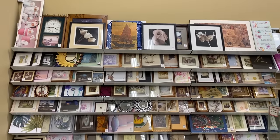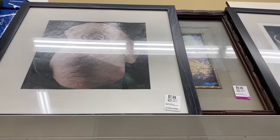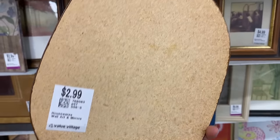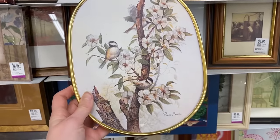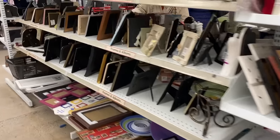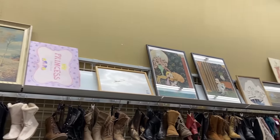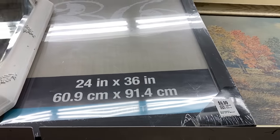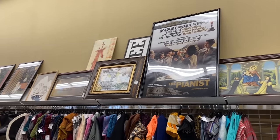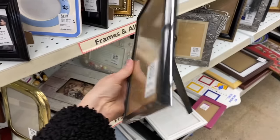Another home decor item you should definitely consider thrifting are frames and art pieces. Adding wall art to your home can be so expensive, especially if you're doing a gallery wall. They have perfectly great frames here that you can add your own prints into, and also really cute unique pieces that would be an amazing addition to a gallery wall. Simply adding your own art into a frame gives you a brand new piece for five dollars. Large frames are especially where you're saving money — this one I can tell is from Michael's and you're getting it for a fraction of the price.